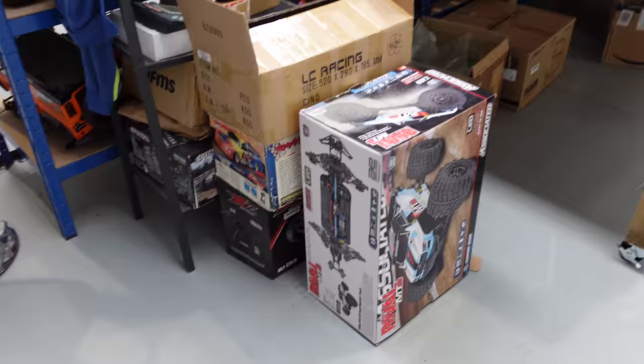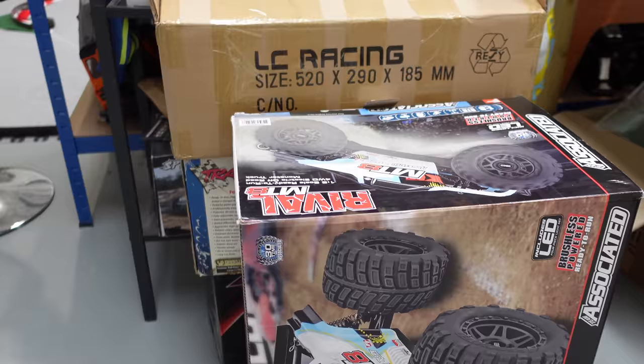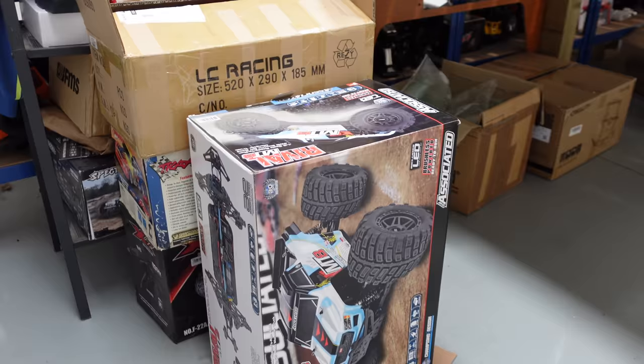Some stuff has arrived this week — the Rival MT8 from Team Associated. I'm hoping to get that out this week and give it a run. The only reason I haven't unboxed it yet is because it's the school holidays, so all the kids are out and all the fields and parks are full.